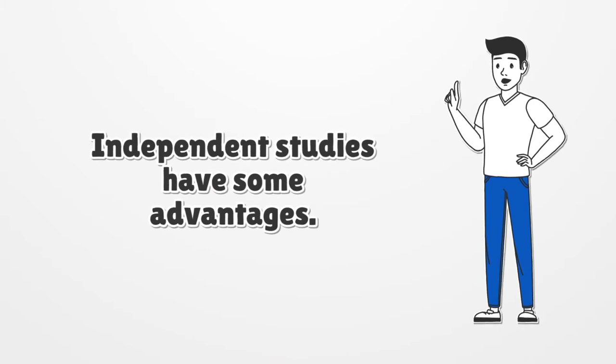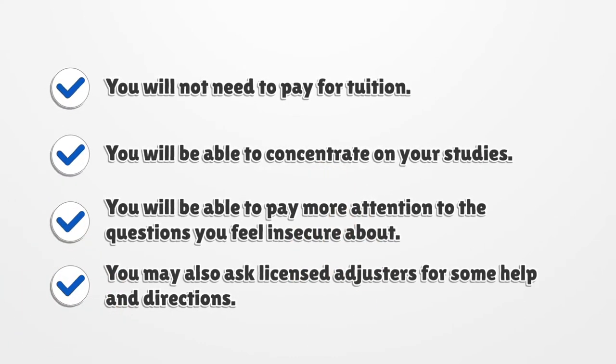Independent studies have some advantages. You will not need to pay for tuition. You will be able to concentrate on your studies, pay more attention to the questions you feel insecure about, and you may also ask licensed adjusters for some help and directions.